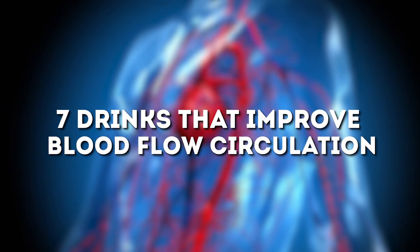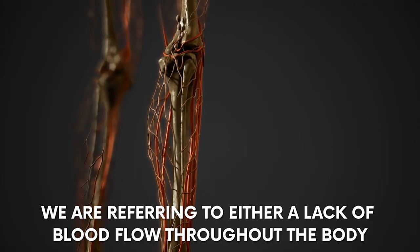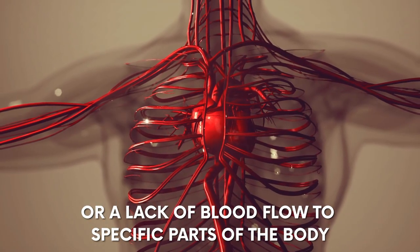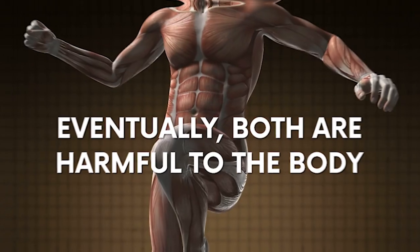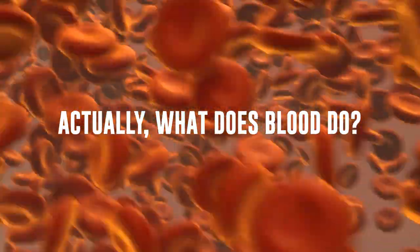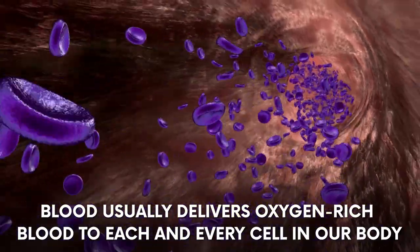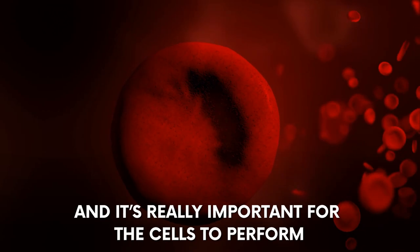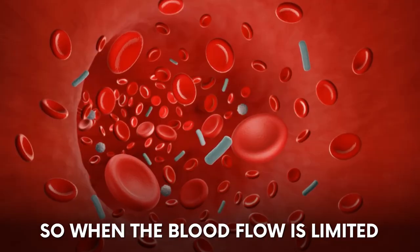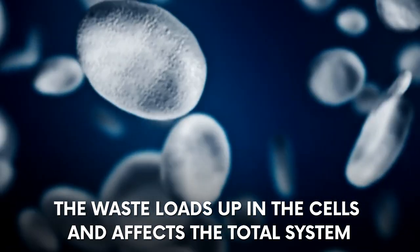7 Drinks That Improve Blood Flow Circulation. When we speak of poor circulation, we are referring to either a lack of blood flow throughout the body or a lack of blood flow to specific parts of the body. Both are harmful to the body. Blood usually delivers oxygen-rich blood to each and every cell in our body, which is really important for the cells to perform. Blood also circulates waste material, so when blood flow is limited, waste loads up in the cells and affects the total system.